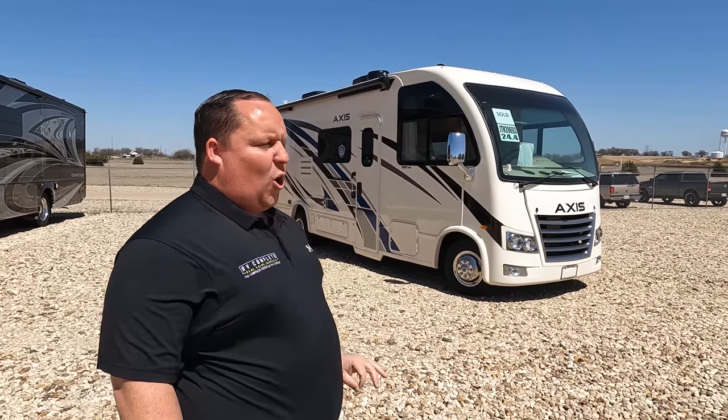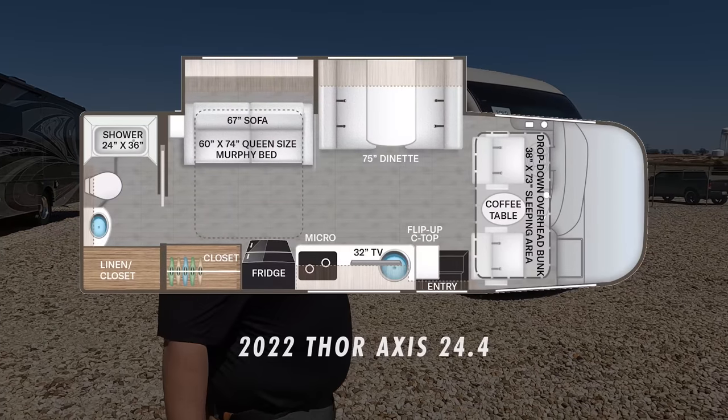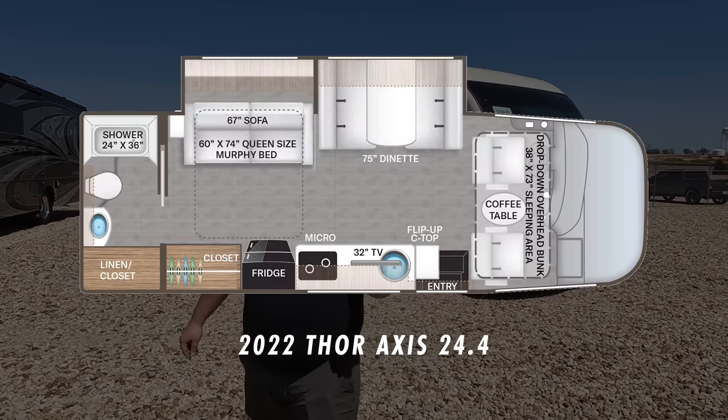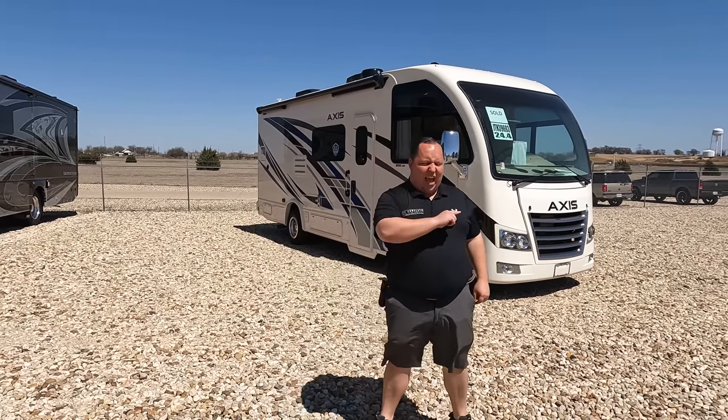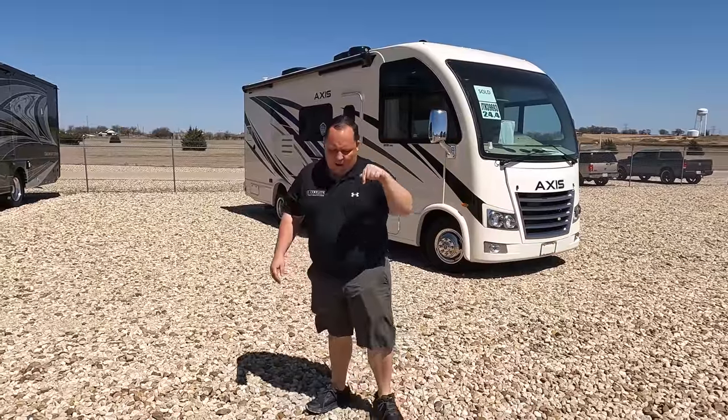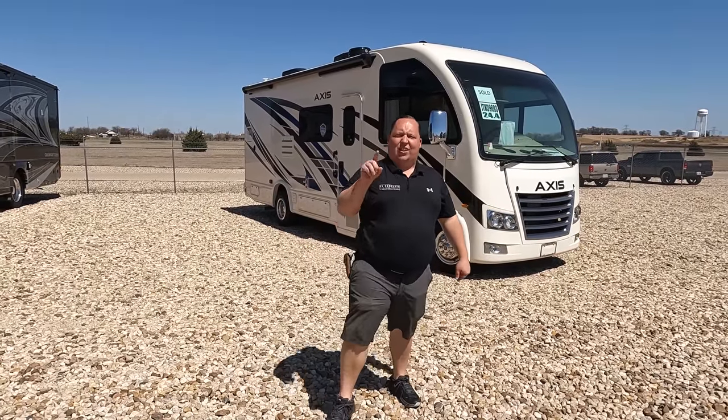Hey everyone, I'm Matt. Welcome back to another video. Today I am super excited — we are taking a look at the world's smallest Class A gas motorhome. Easy to drive, easy to park, easy to live in. This is a new floor plan: the 2022 Thor Access, model 24.4, never before seen on YouTube. We're going to look at outside features first, then inside features, then give you three things we love and three things we dislike. Starting in 3, 2, 1.